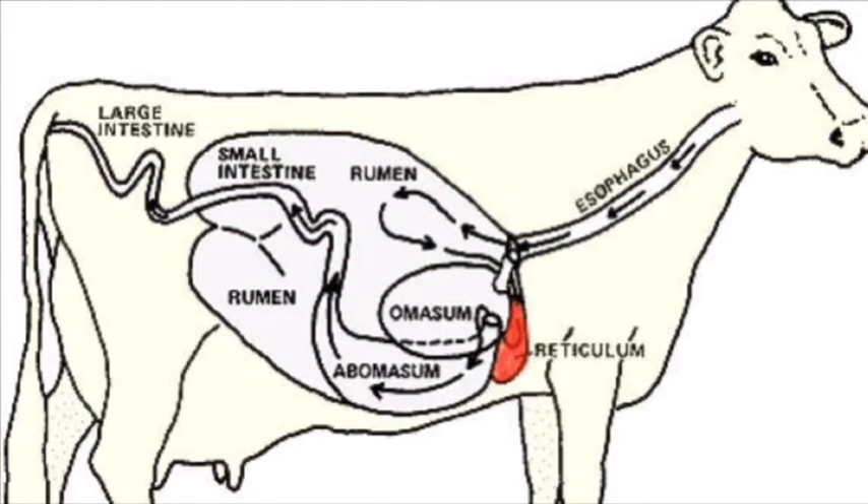The reticulum is a pouch-like structure whose tissues are arranged in a network resembling a honeycomb. Heavy or dense food and metal objects eaten by the cow drop into this compartment. The reticulum lies close to the heart, and nails and other sharp objects may work into the tissue and cause hardware disease.